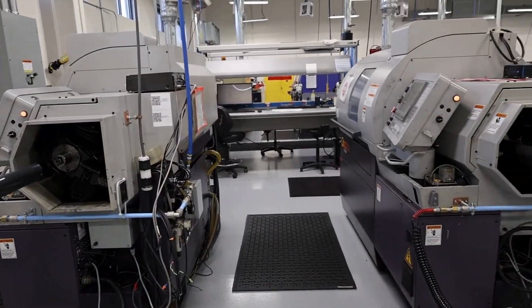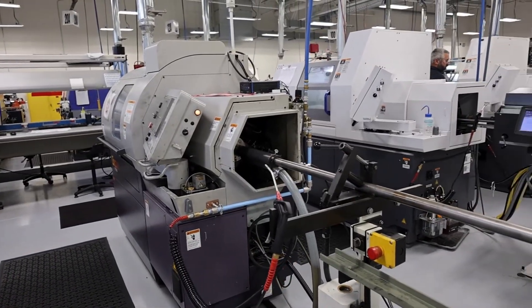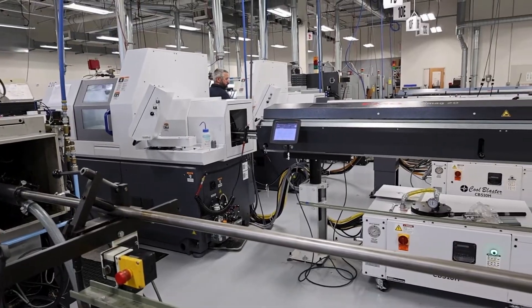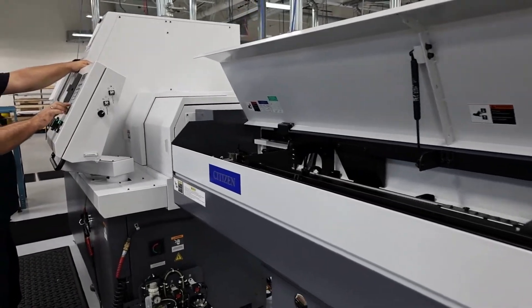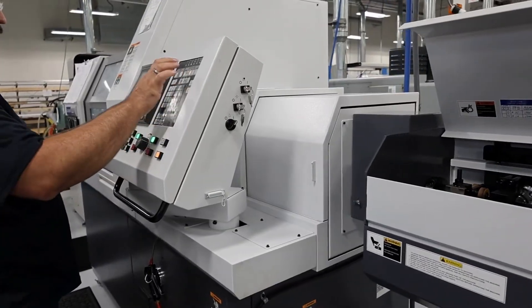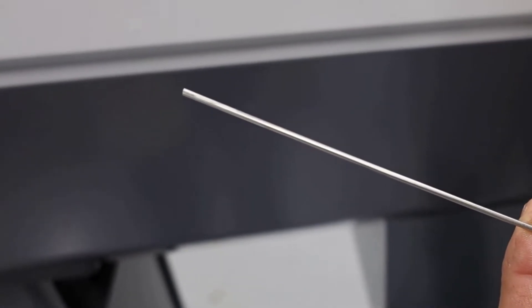We use specialized multi-axis turning equipment to machine these parts from many different precious and non-precious metals, including platinum iridium, gold alloys, titanium, and various grades of stainless steel. Bars of the specified material are loaded into the automated bar feeder. The bars are fed through the main spindle and into the guide bushing, where they are clamped and spun so they can be worked on by the tools required to make the part features.